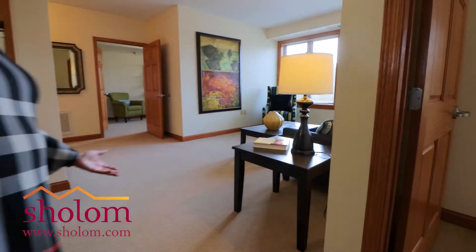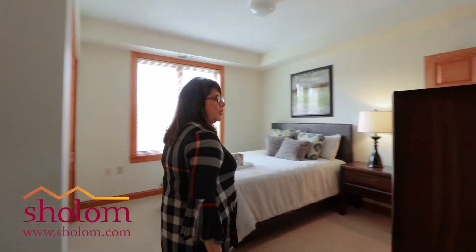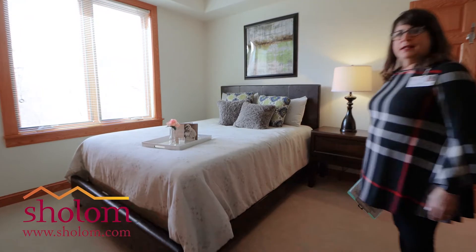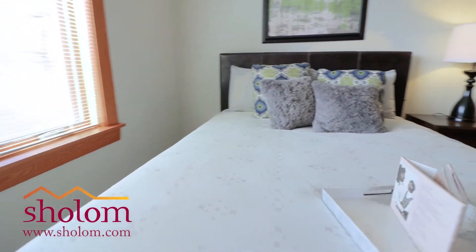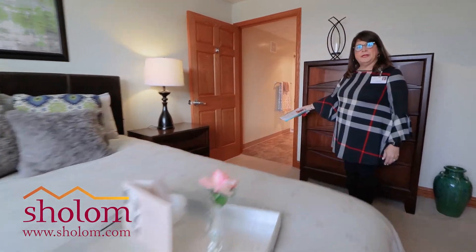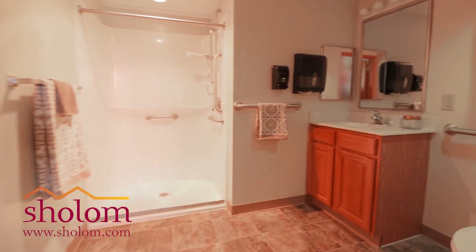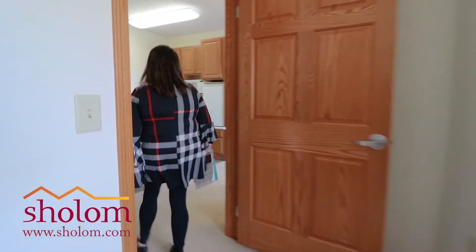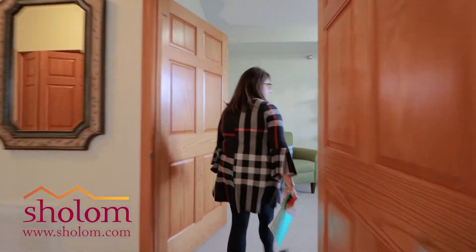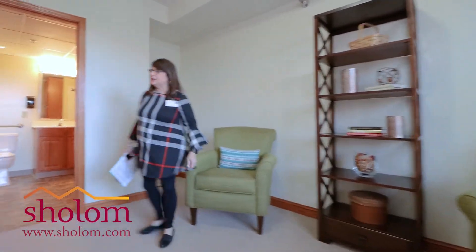Nice big windows, very bright. This is our master bedroom with a full bathroom attached. The second bedroom can be used as either a bedroom, or in this setup we have it as a little den — even an office. And then there's a bathroom in here as well.